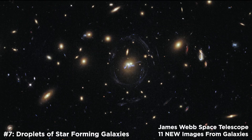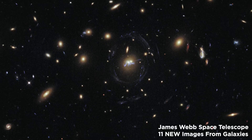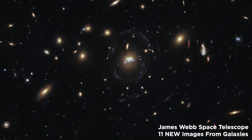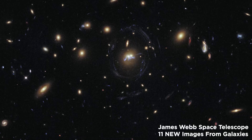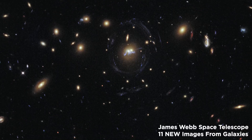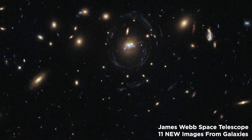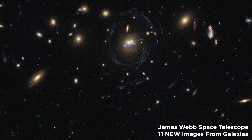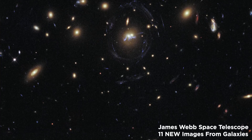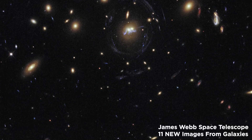Number 7: Droplets of Star-Forming Galaxies. Two galaxies from the cluster SDSS J1531+3414 are visible in this newly released image from NASA/ESA's James Webb Space Telescope. A chain of young stellar superclusters can be seen looping around the nuclei of the two galaxies, further supporting the theory that they are merging into a single entity. The enormous gravity of the cluster bends light from other galaxies beyond it, creating an egg-shaped blue ring around the galaxies.